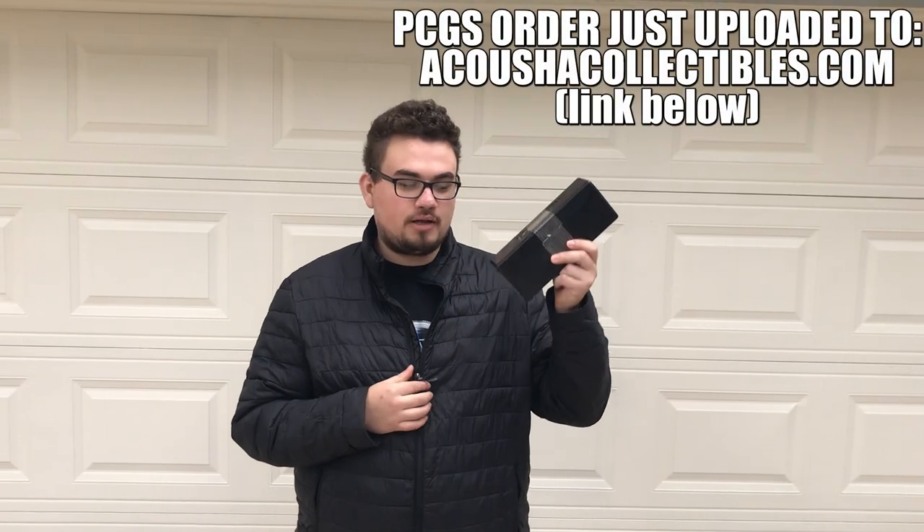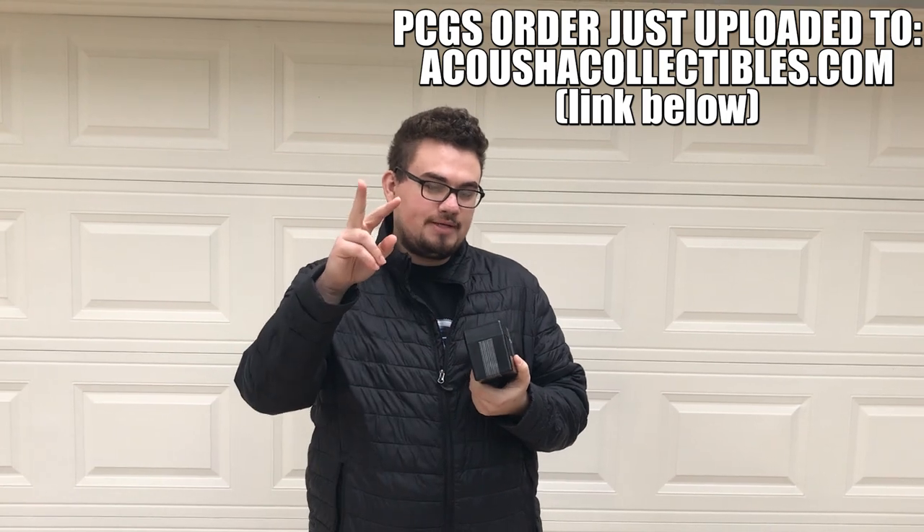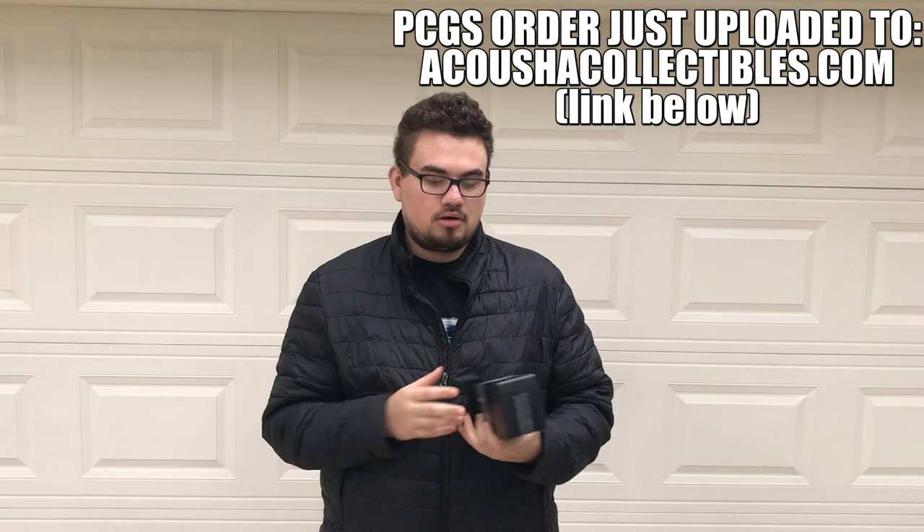Hey guys, it's Drew with Acoustic Collectibles. Finally got a PCGS order, and in today's video we're going to be talking about the two pet peeves that we have with PCGS right now — things they could improve on just to make the experience better. Let's get started.